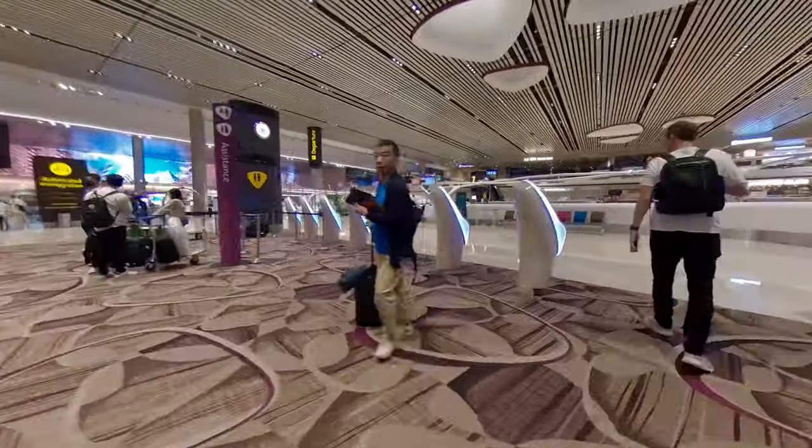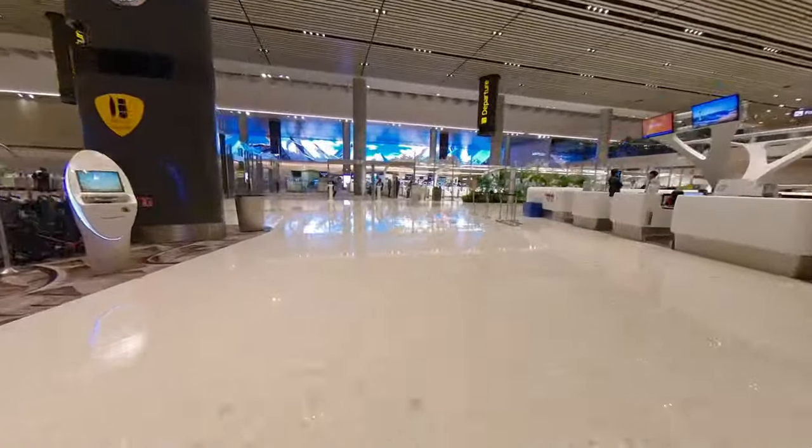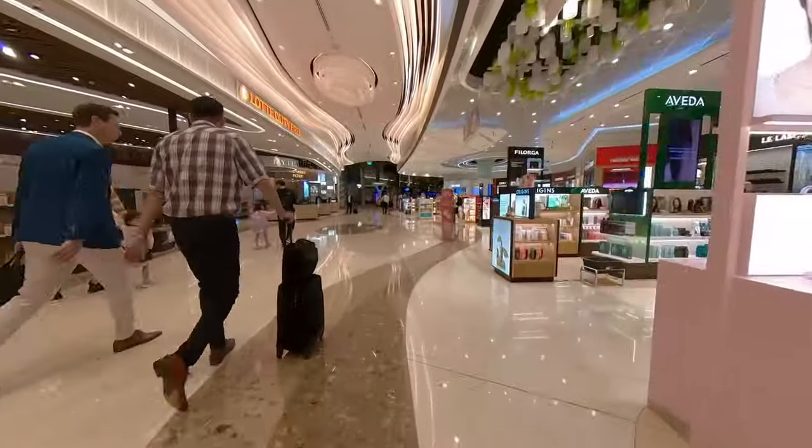From check-in, it was a short walk to immigration and security. After security, you walked through duty-free to get to the main departure lounge.